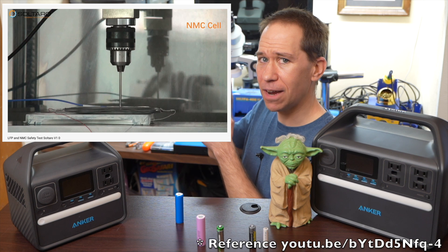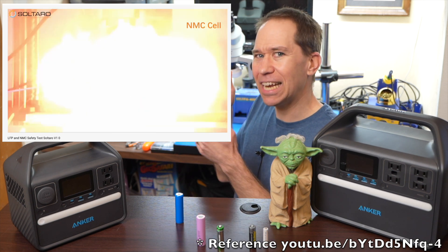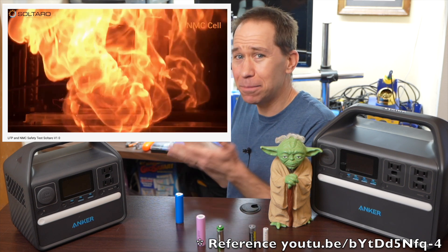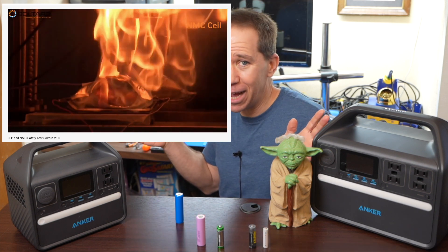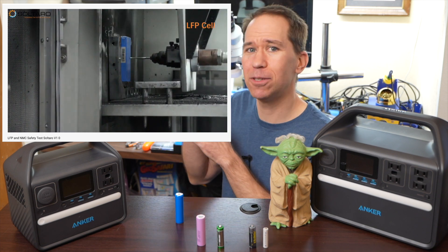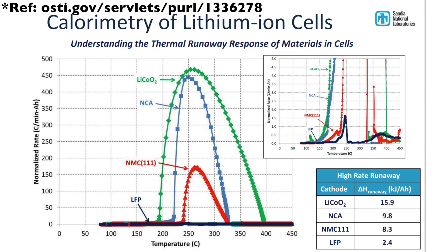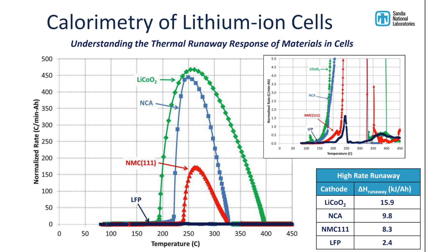Check out this video here — they're intentionally causing a short circuit and piercing an NMC battery. NMC batteries are very safe and we use them all the time, but this is an extreme situation. But watch what happens when they pierce the LFP battery — really nothing happens. Take a look at this chart from Sandia National Labs from the U.S. Department of Energy, from experiments they did on lithium-iron battery types and how much energy is released when cells enter a thermal runaway state. You can see LFP is way at the bottom, and if you look at the top right, they had to change the scale dramatically to show the little bump in energy release.